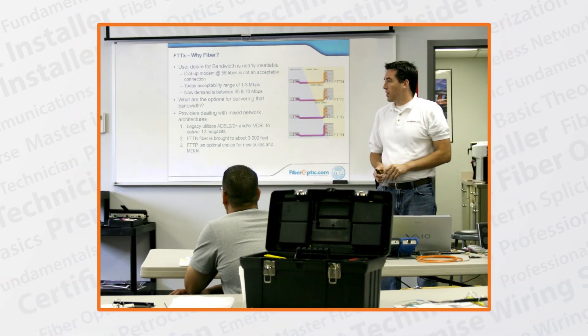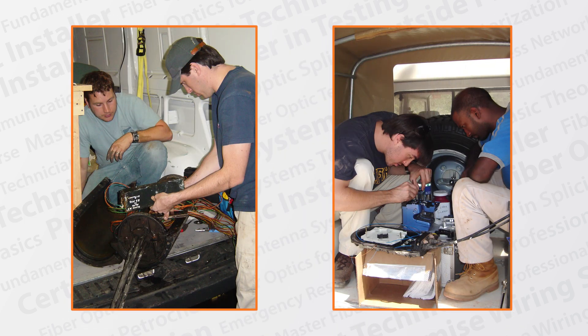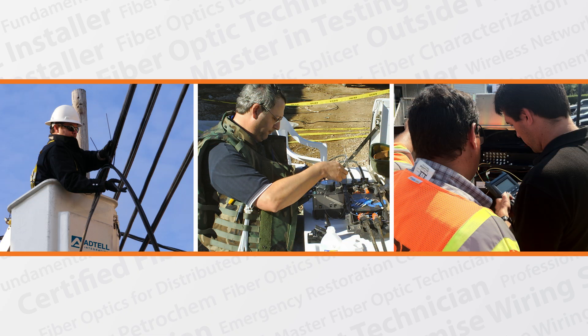Our instructors are not only excellent in the classroom, they are also field-trained technicians. We are not on a training assignment — we're in the field performing testing, splicing, network design, and consulting.